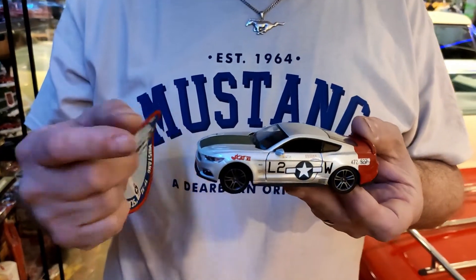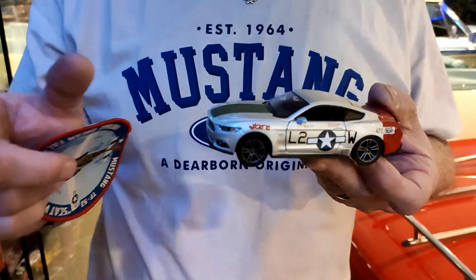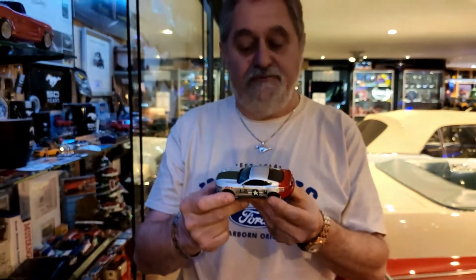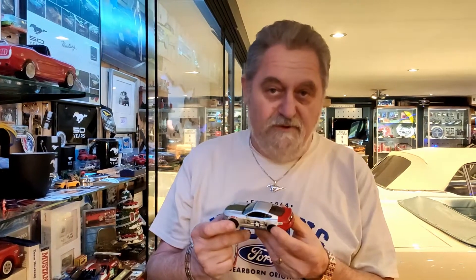That's also a hobby for me — to combine my hobbies: model cars, aeroplanes, Mustangs all together. So that's why I wanted to share this with you. And I will tell you a special story about a P-51 Mustang that is also here on display, but we have to walk to the other side of the showroom.